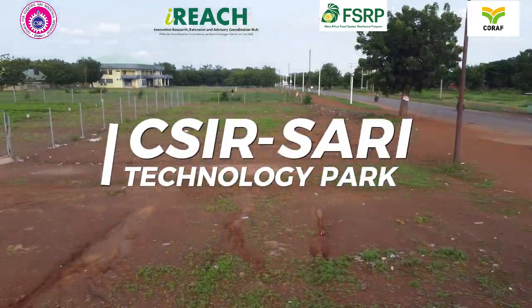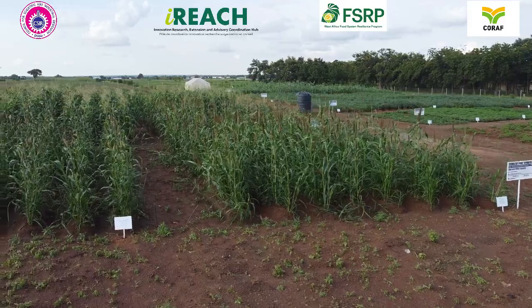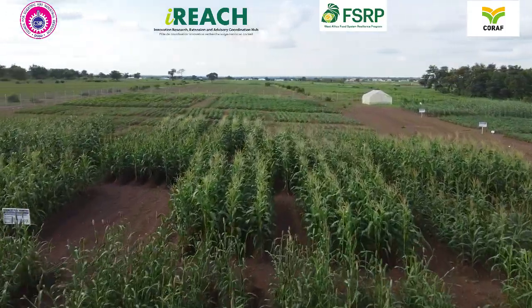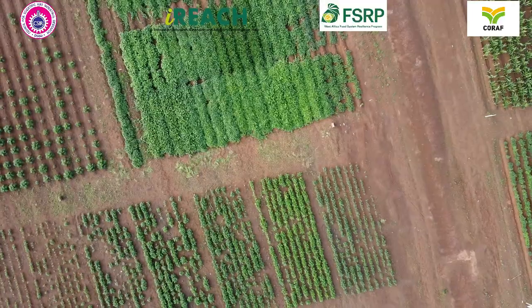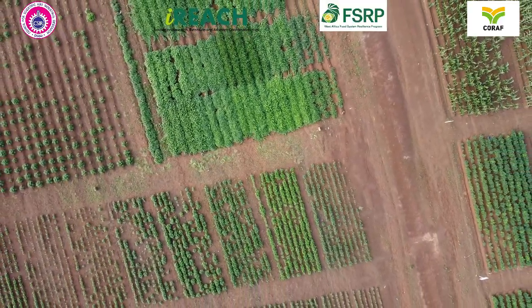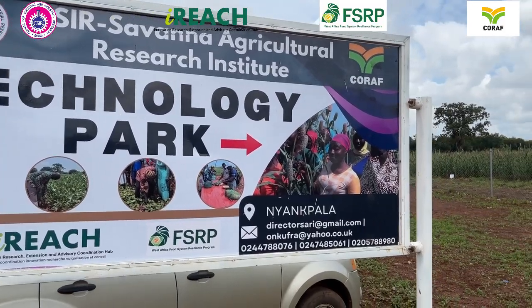At CSIR SARI, we've developed several innovative crop varieties and agricultural technologies that can significantly boost productivity and improve food security in Ghana. However, many farmers are unaware of these breakthroughs. To bridge this gap, SARI, in partnership with CORAF, has introduced the Technology Pack.